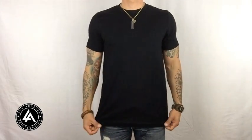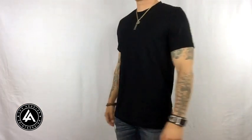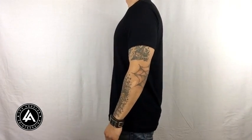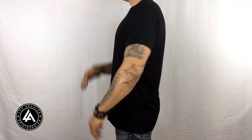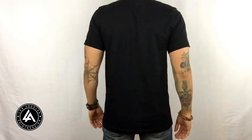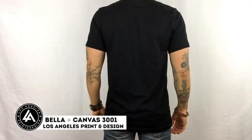The fit of the Bella Canvas is a tailored modern fit, with the shoulders and the bottom half remaining the same width apart, so it doesn't flare out or look loose or baggy at all. It's form fitting and it's really comfy.